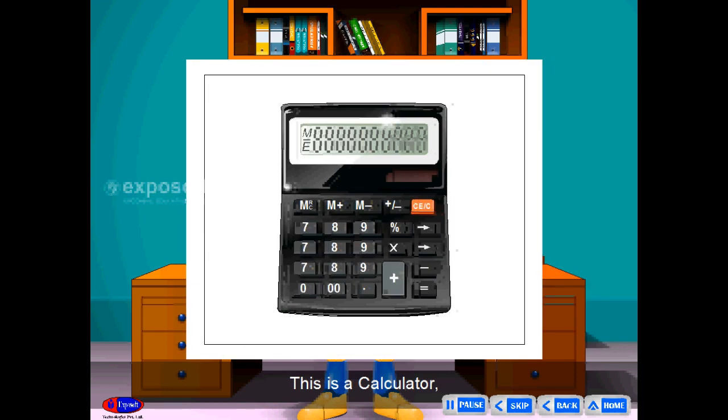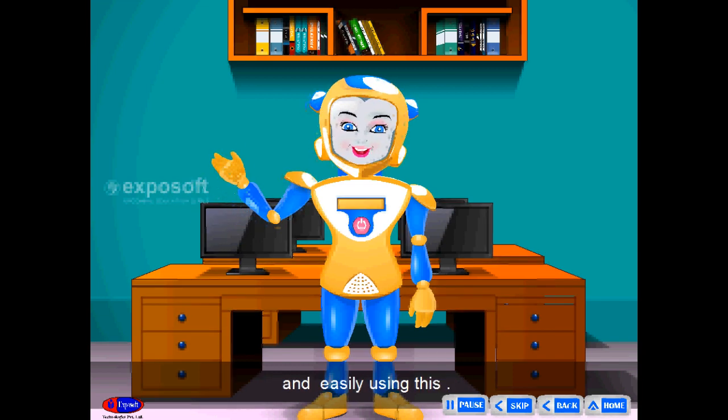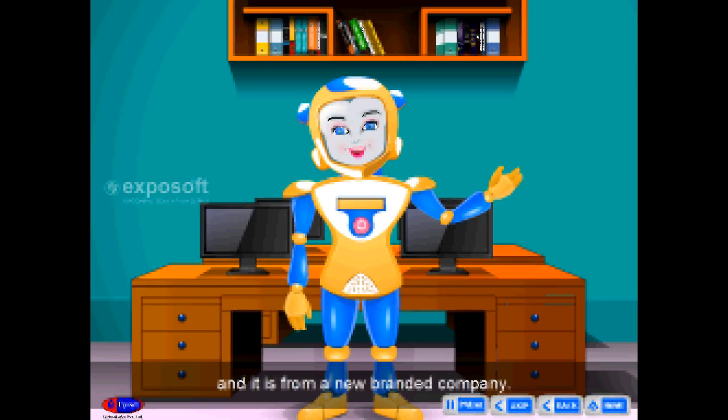This is a calculator. It is of very high quality. You can calculate very quickly and easily using this. This DVD player is of good quality, and it is from a new branded company.